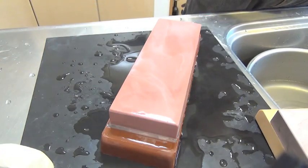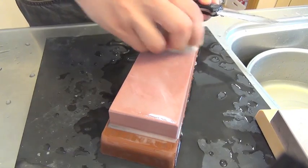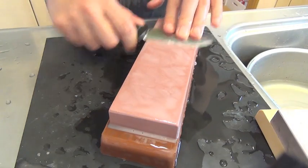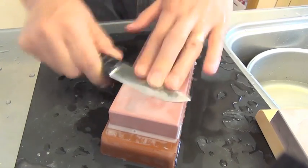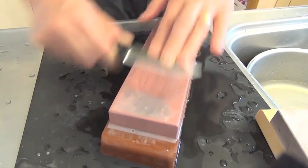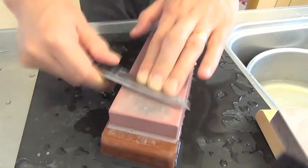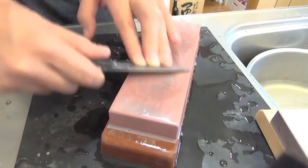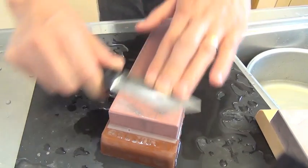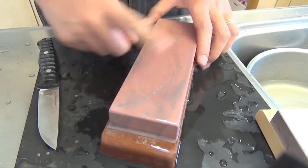Using Botan Nagura makes the sharpening feel much better, smoother, and the actual abrasive action is faster. You can notice the sound difference — more silent, smooth. Botan on Chocera 3000.